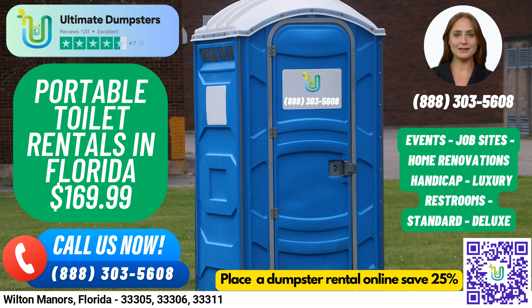Flushable portable toilets come with a flushing mechanism that uses either fresh water or chemicals to help flush the waste into the holding tank. Our handicap-accessible portable toilets are designed to accommodate individuals with disabilities. They come equipped with handrails, ramps, and extra space to allow for wheelchair access.